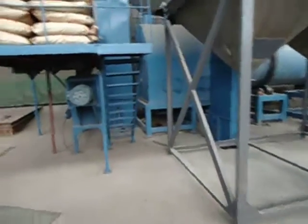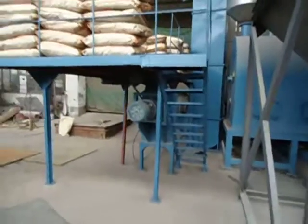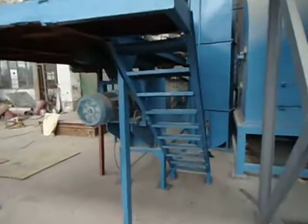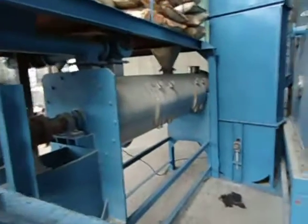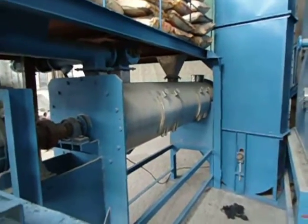Just to give you a look at the new organic fertilizer plant we have. This is the initial mixer — a mixture of biochar, amino acids, and microbes.